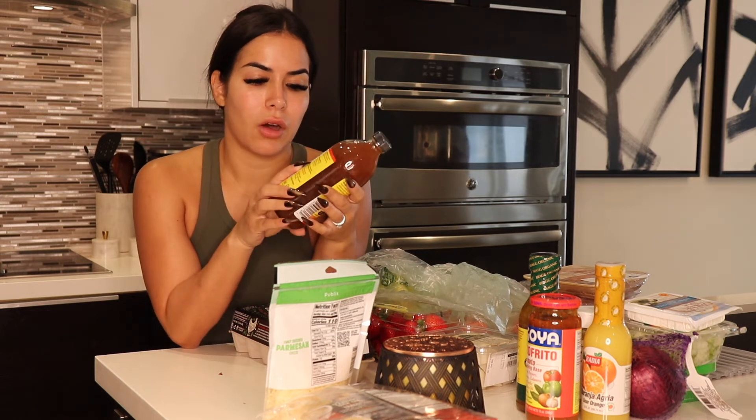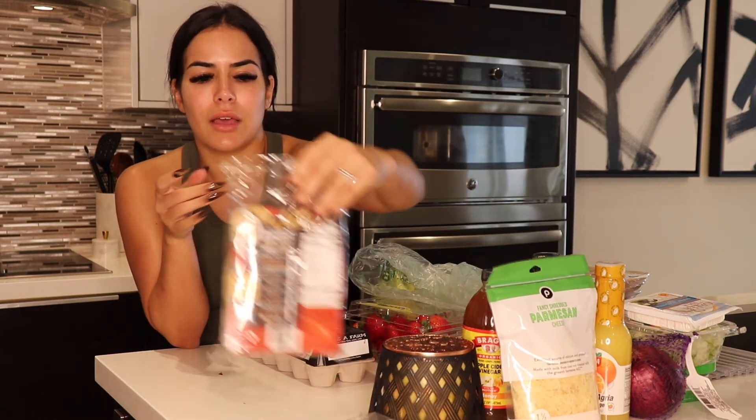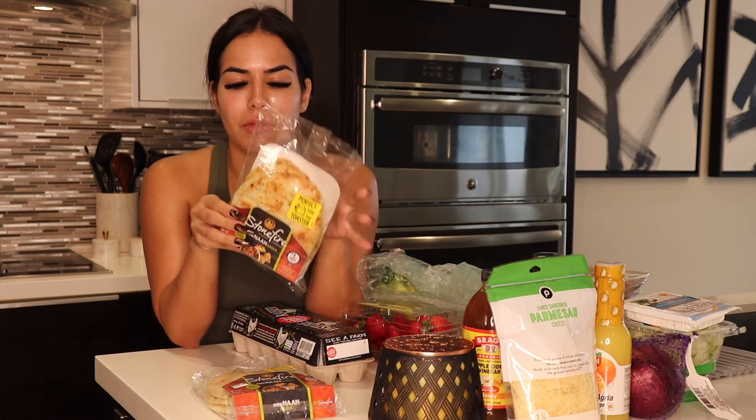I've heard it has a lot of benefits, like weight loss and a whole bunch of stuff. I got some parmesan cheese for salads and pretty much anything — I always like to have some cheese. I also got naan bread. I bought it last time and made a pizza with it and it was super delicious. It supposedly has five grams of protein and it's supposed to be better than regular bread for the diet.